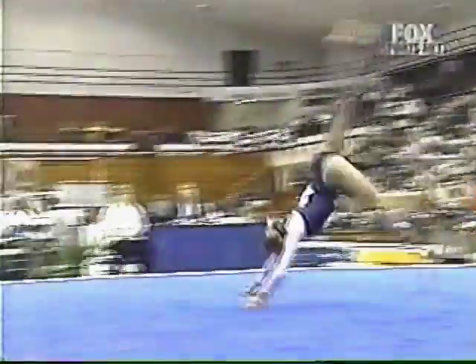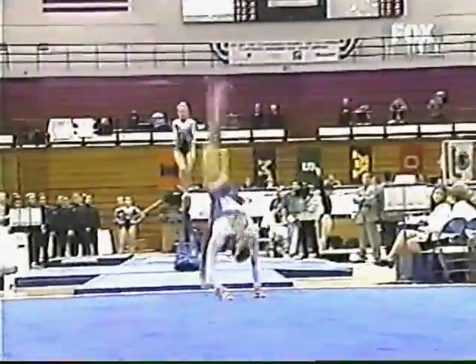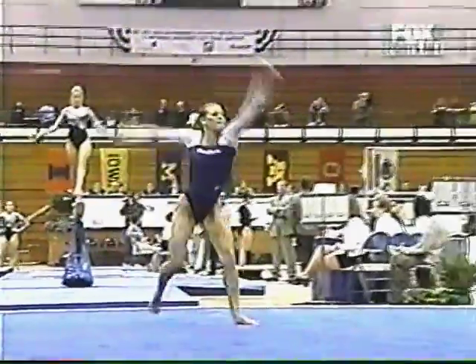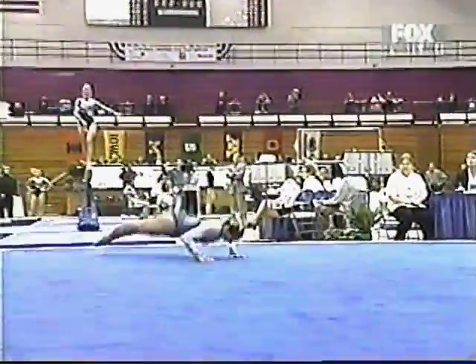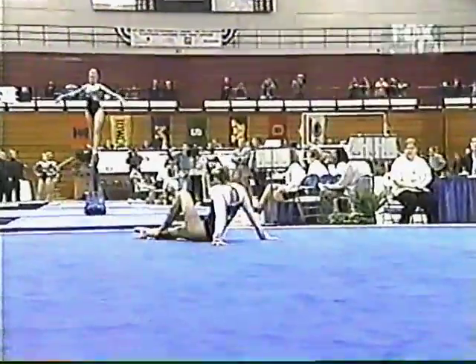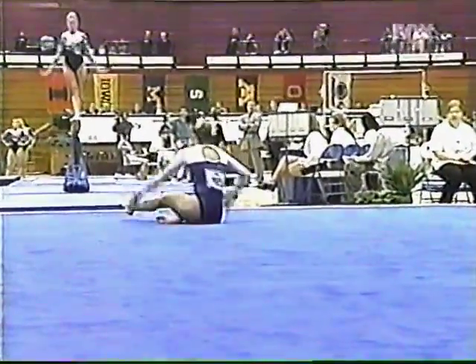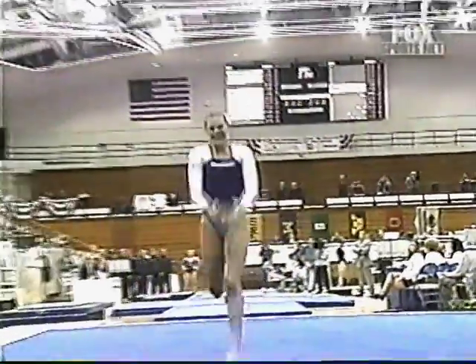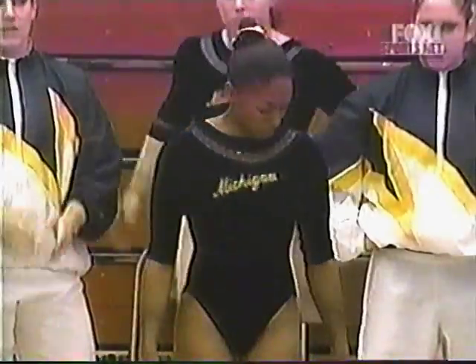Lady Lions with the home crowd firmly behind them. That was a braney to immediate back handspring. You can see Ohio State on the beam in the background, and you can hear the applause at various times during a gymnast's routine. Because there are four events occurring simultaneously, is that ever a distraction for a gymnast, Wendy? Yes, particularly on...